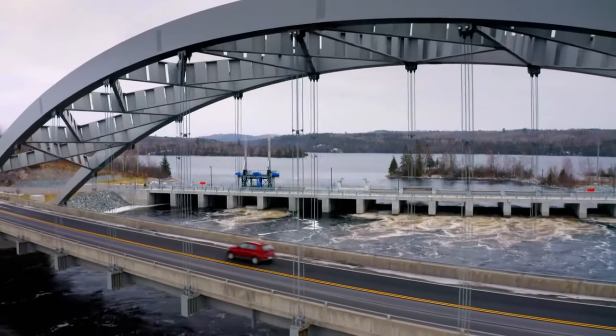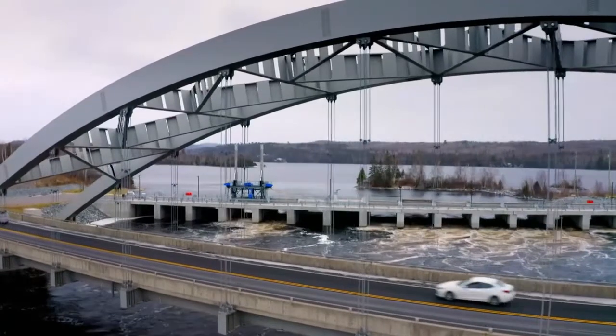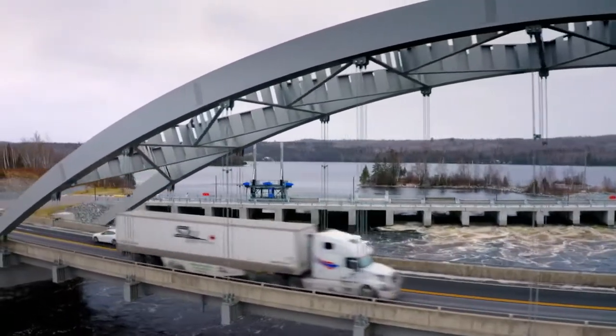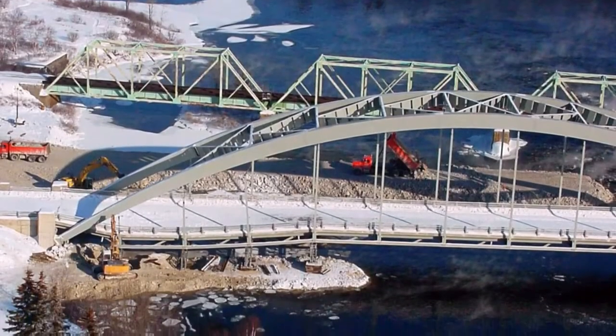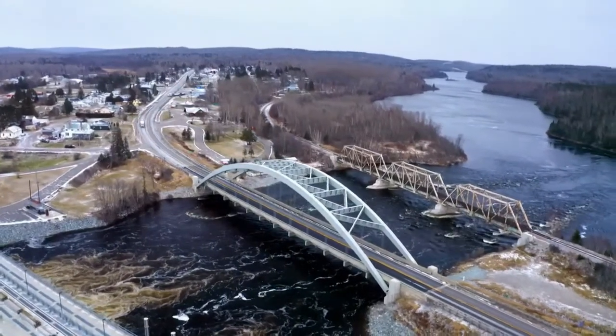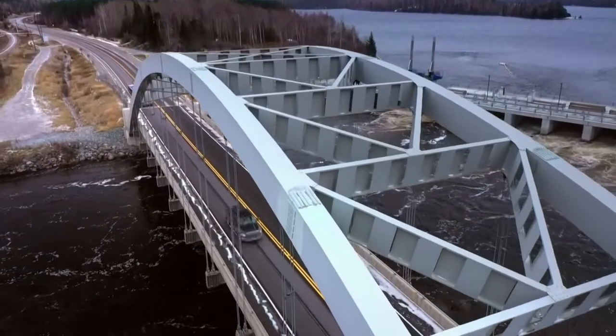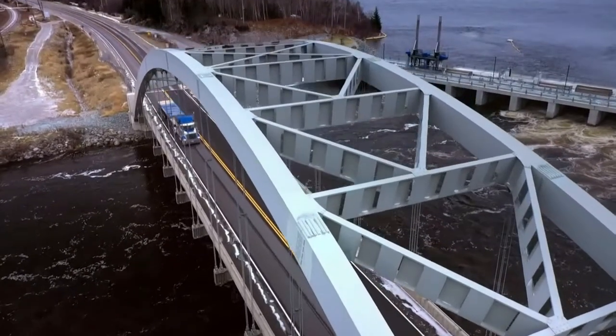Damaged hanger rods subjected to decades of fatigue, combined with the extreme cold, finally pushed the bridge to breaking point. 'Over a number of years, for all of these different reasons, one hanger failed — and then it lasted a few years with no one noticing. Then another one failed, and again no one noticed. When the third one went, that was really what led to the failure.' The 43-year-old bridge was beyond repair.